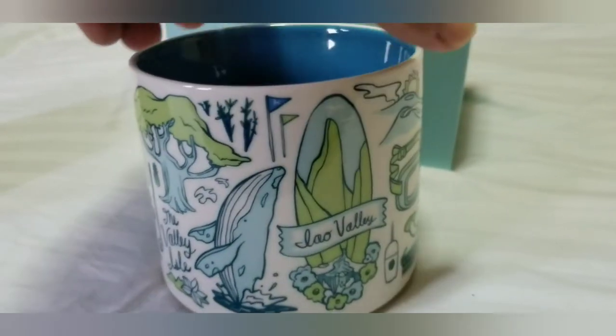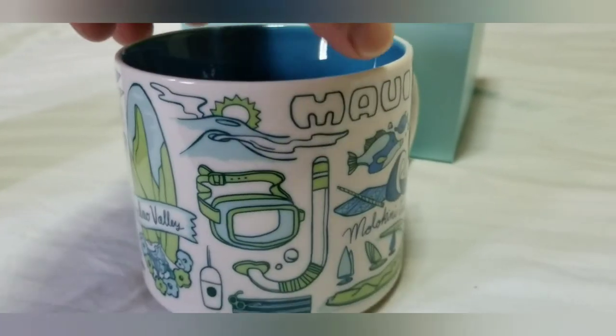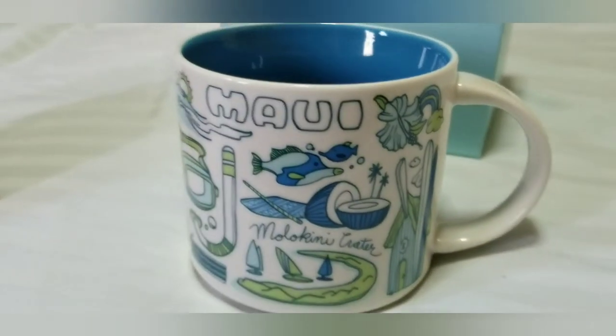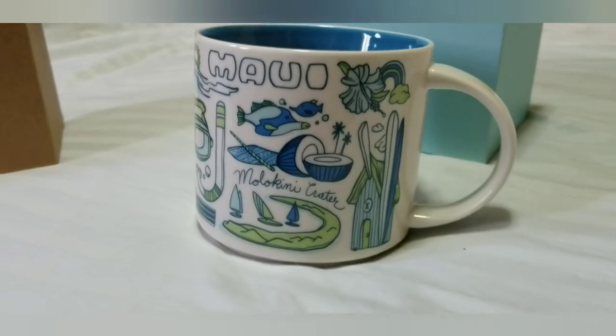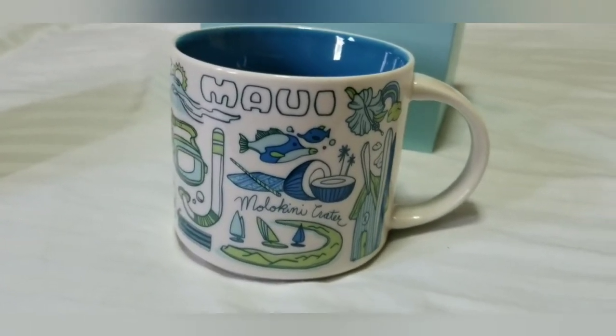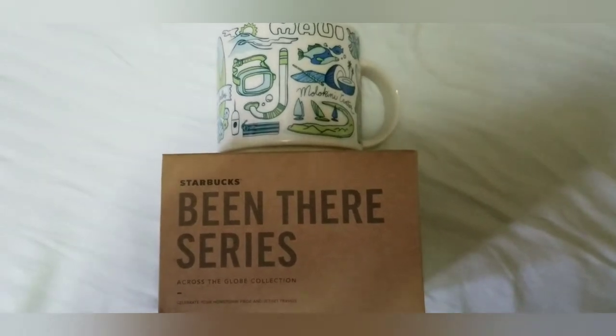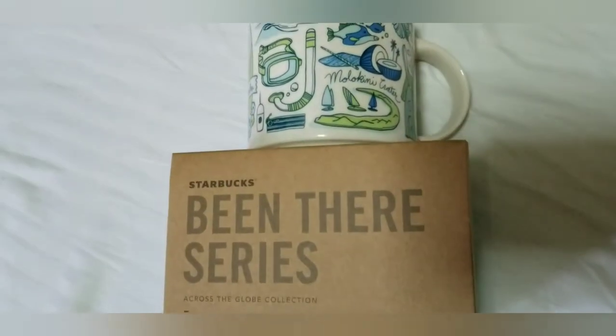Very interesting. There's a whale there. There's Iao Valley. There is a Haleakala sunset. There is a coconut. There is a state fish right there. There is a hanging birdhouse there.